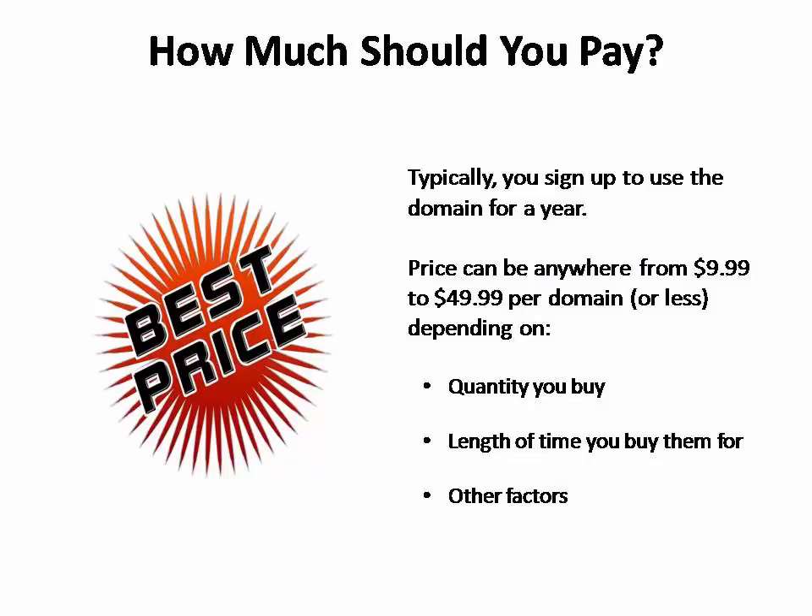Typically, you sign up to use the domain name for a year. Prices can vary, but generally you can expect to pay anywhere from $9.99 to $49.99 for each domain, or even less depending on how many you buy, how long you buy them for, and other details.